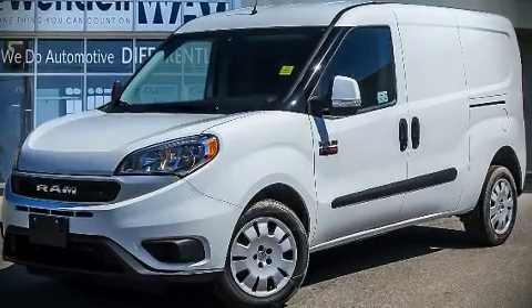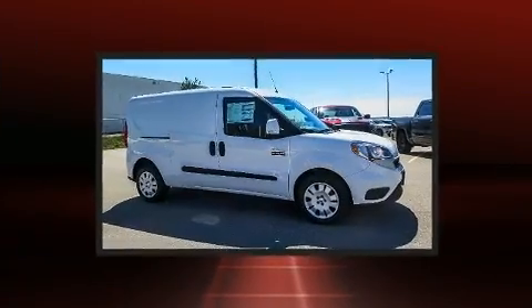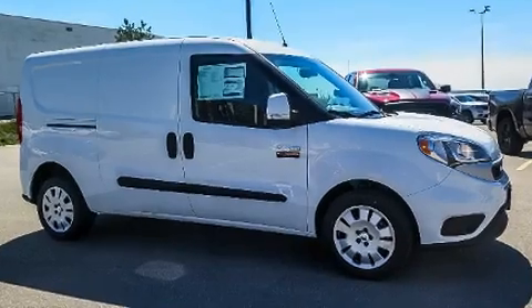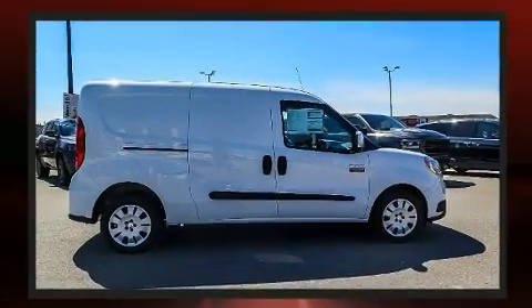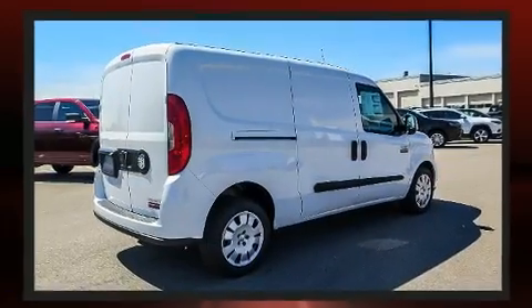You can expect a lot from the 2021 Ram ProMaster City. It features a front-wheel drive platform, an automatic transmission, and a 2.4 liter 4-cylinder engine. It's equipped with tons of terrific amenities but it won't break your budget.